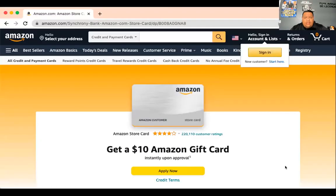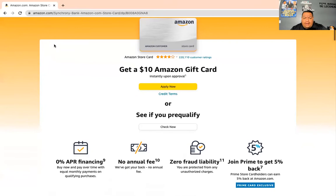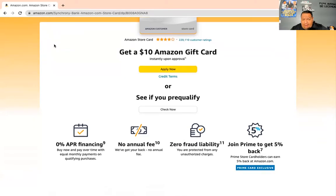I'm not going to take too much of your time. In this video I'm going to be talking about the Amazon gift card — or store card. Pre-qualify first. Check if you can pre-qualify. Don't just go in there and start applying for cards because you might get denied. A few things to consider: this card has zero APR financing, pay over time, no annual fees, and zero fraud liability.